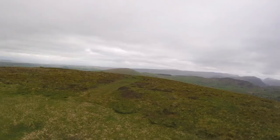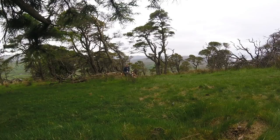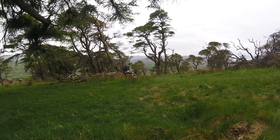That's it from Great Mell Fell. See you later. Bye.